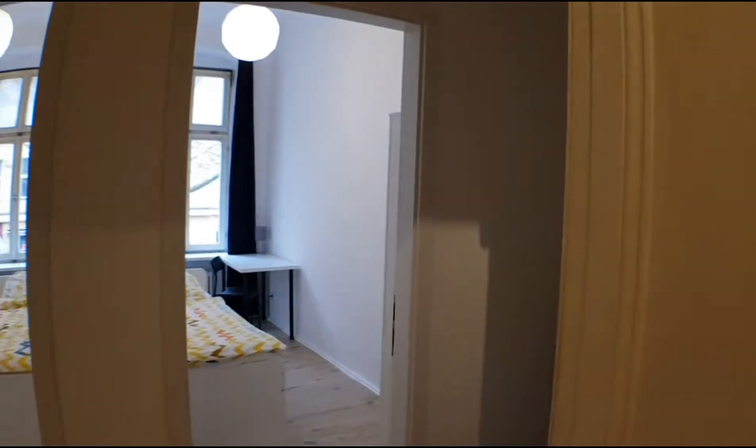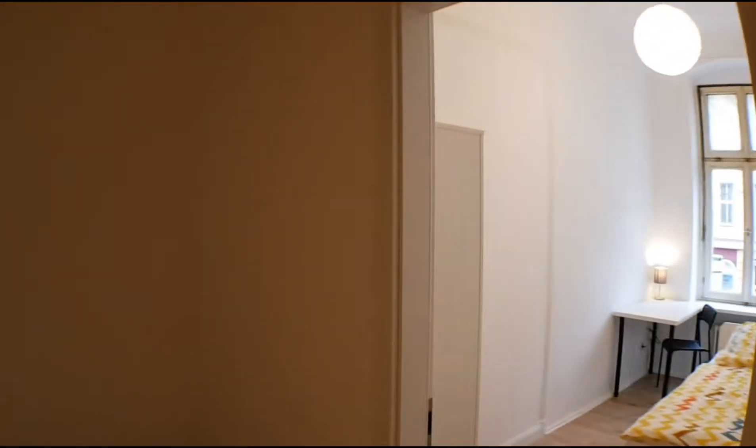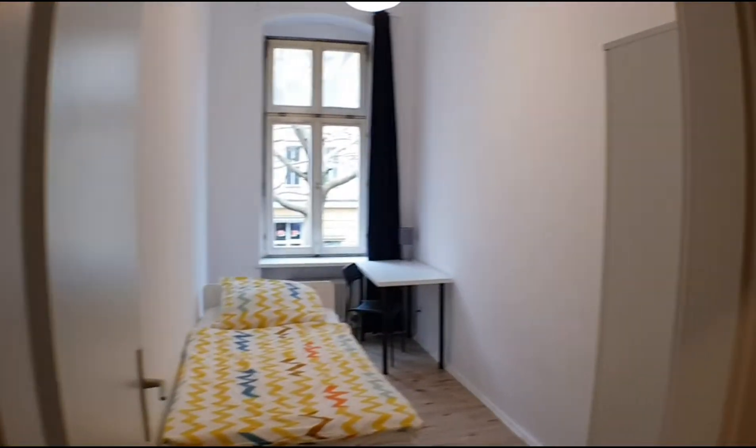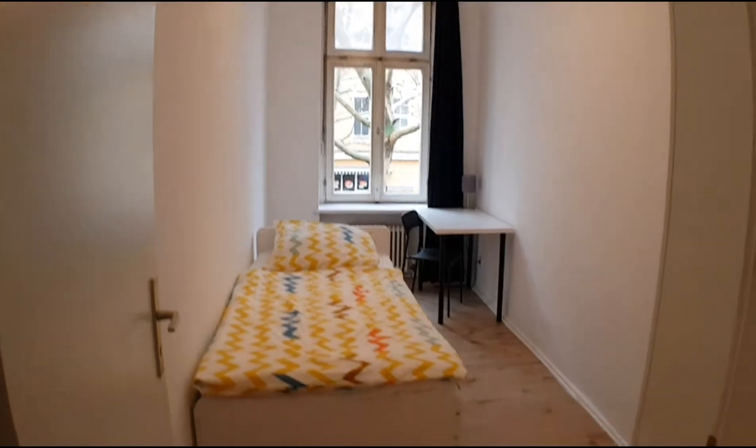But let me show you the flat. Here is the main door, the entrance, and you have this small corridor where you can put the cleaning stuff, vacuum cleaner, whatever.